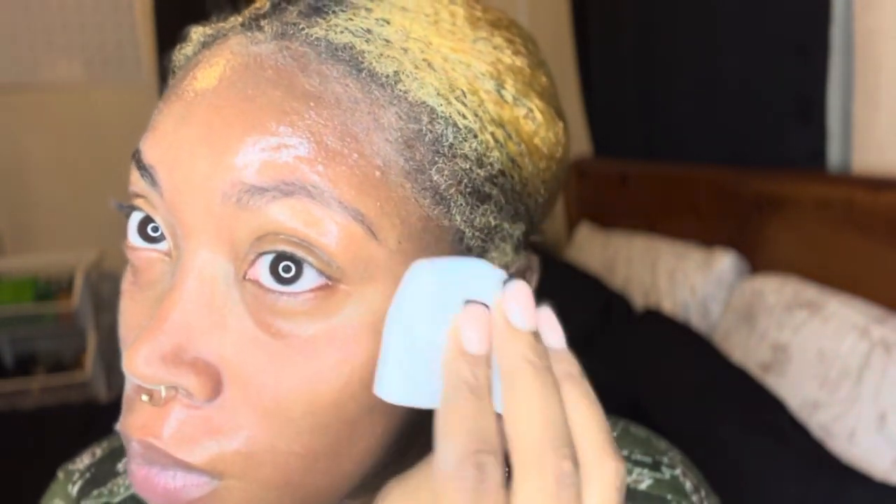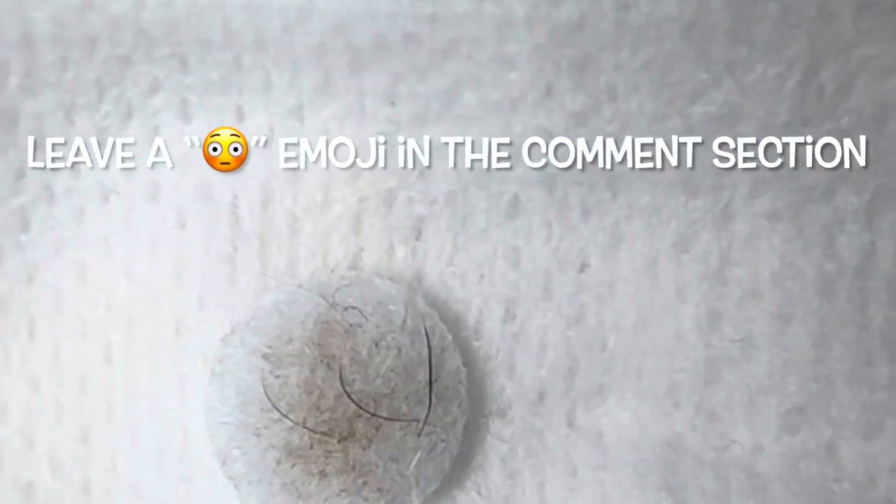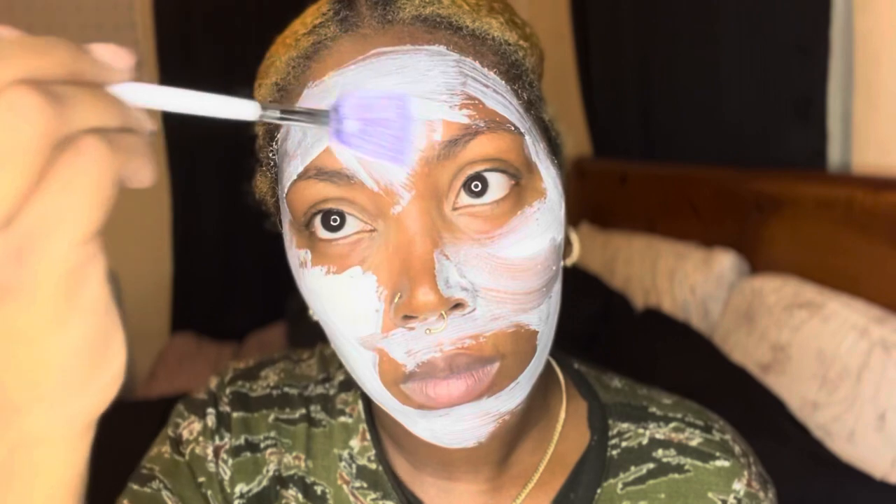This is the after effect from the microdermabrasion and my facial. Now I'm going to be adding the camphor mask — it's a cooling mask that also takes away any excess oil. After this mask, I'll be using hydrating products such as the hydrating toner, a vitamin C serum, and a hydrating moisturizer with SPF 30.